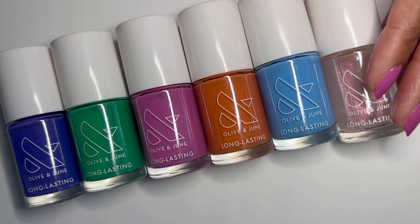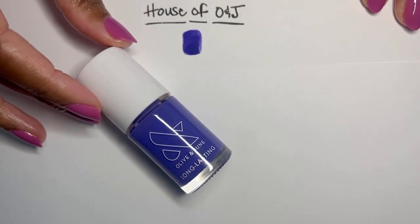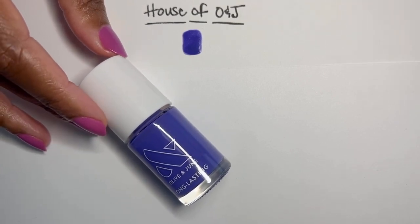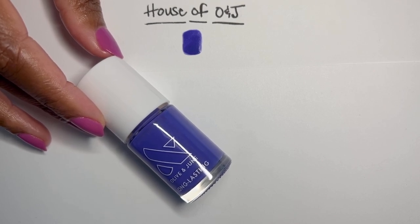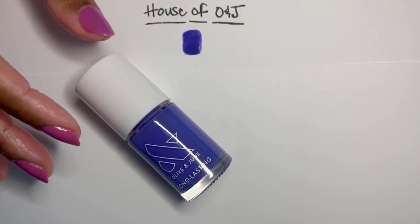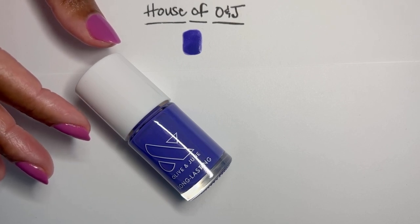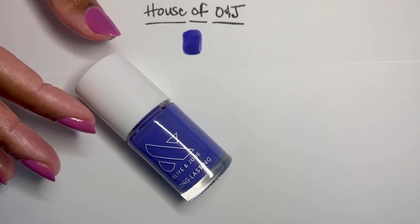Let's just dive in. We must start with the House of O&J, of course. Look at this beautiful, bold, purple-blue, vibrant color. This is just absolutely out of this world. For someone who used to go to the Olive and June salons when we had standing Olive and June salons — they were beautiful. I used to call it my happy place. It was just like I would walk in and it was a dream.